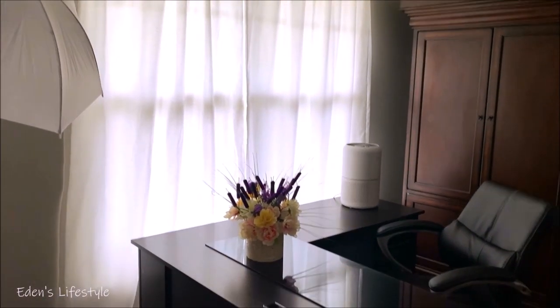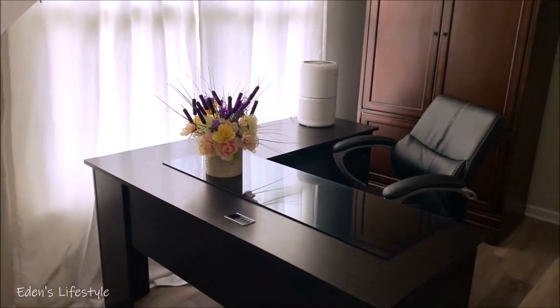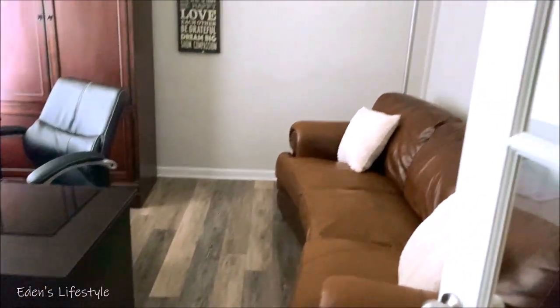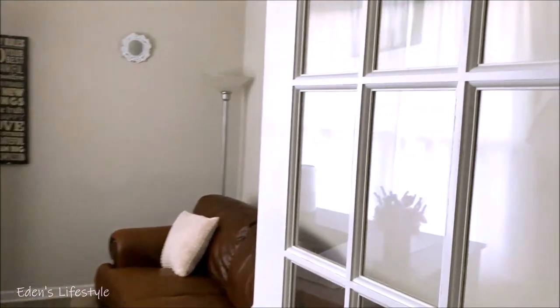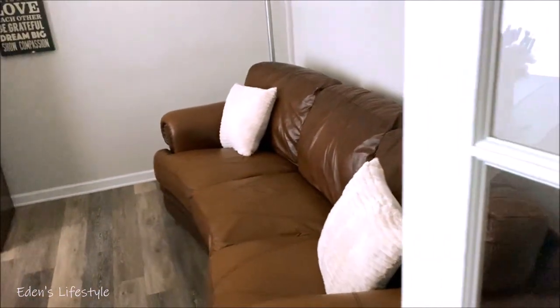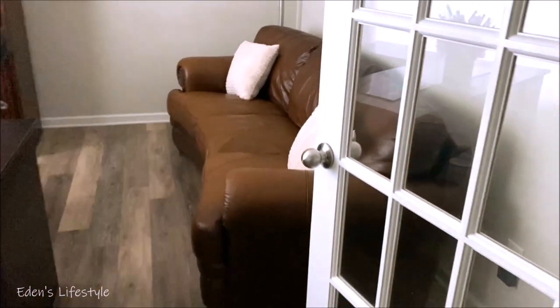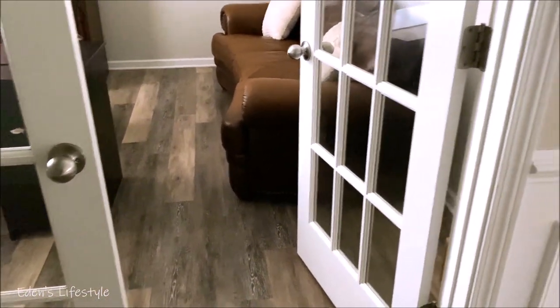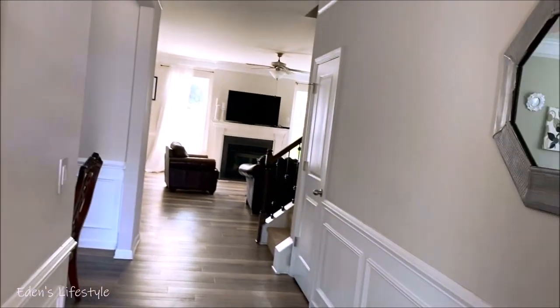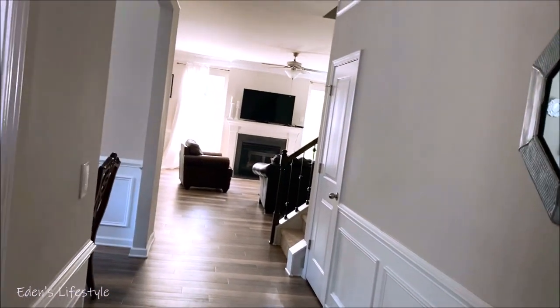Okay guys, first when you enter, you'll see my office on the left side. This is where I do all my work, including editing. I do love this room — it's very comfortable. I had it a different way earlier this year but I changed it. I like to change. I put some sofas in it and some decor changes and it's very cozy and wonderful looking. This is one of my favorite rooms in the house.